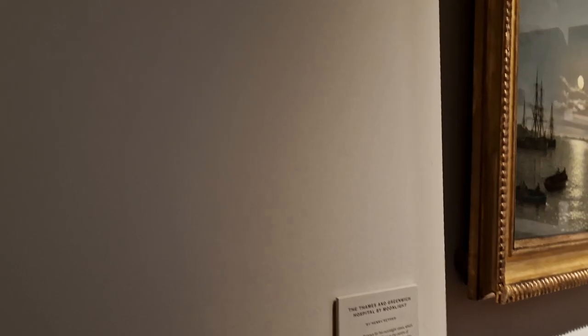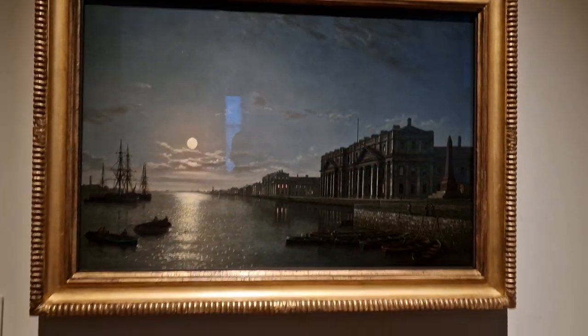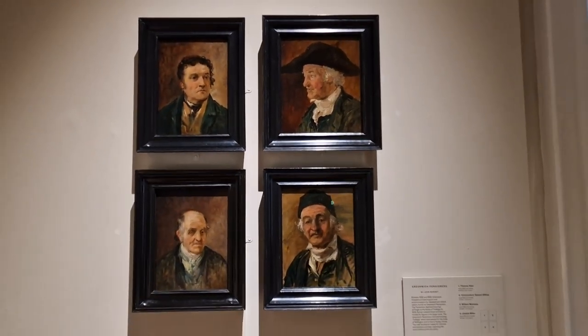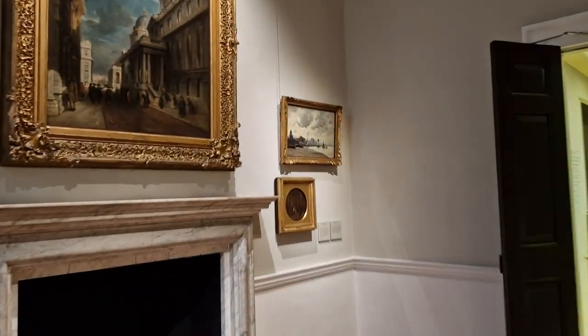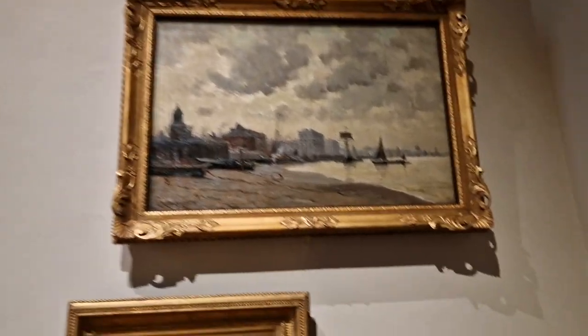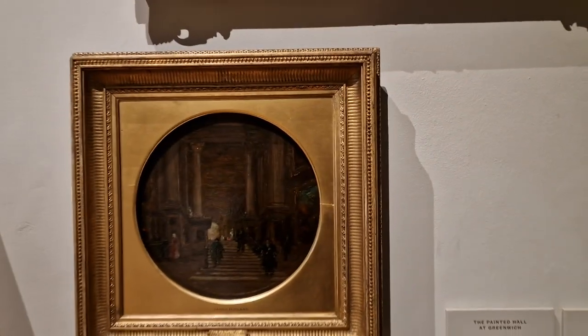Thames and Greenwich Hospital by moonlight. I won't photograph every picture because it will take far too long, but I will show you as much as I can. These types of ones I will photograph because they are historical Londoners — the Greenwich Pinch in this. I may do the rooms in 10-minute increments so I can put them on TikTok and Instagram as well as Facebook.